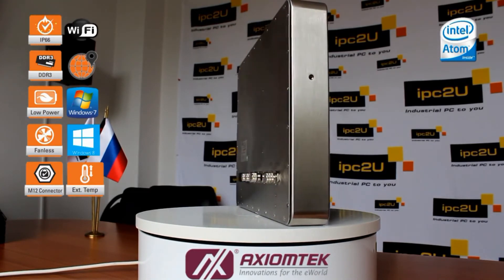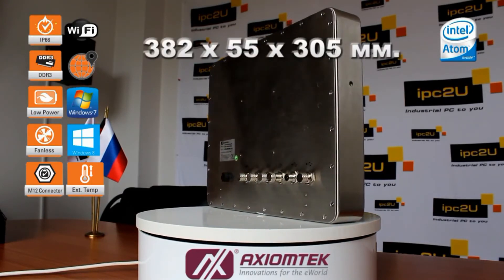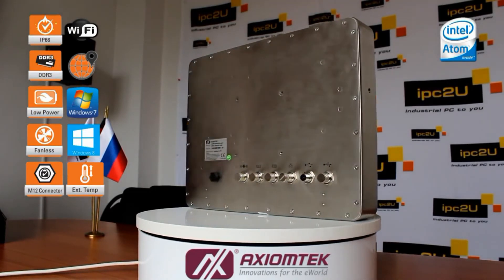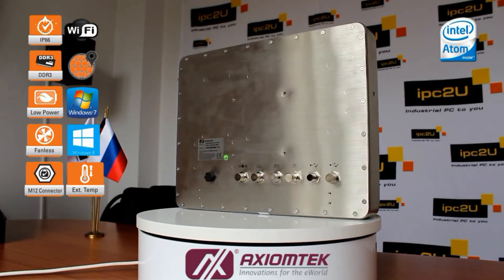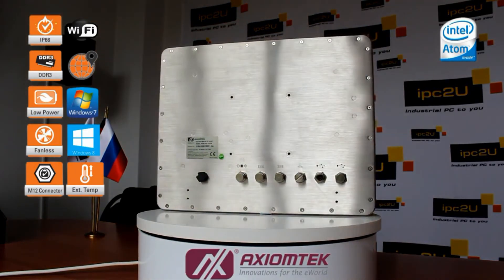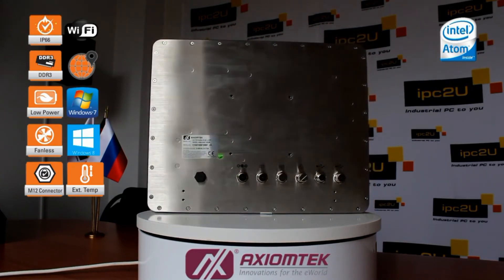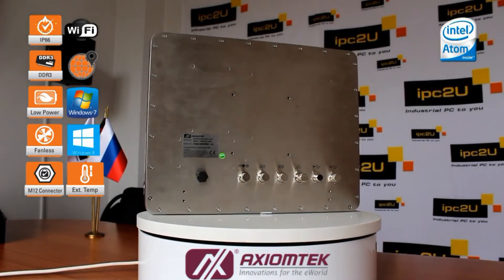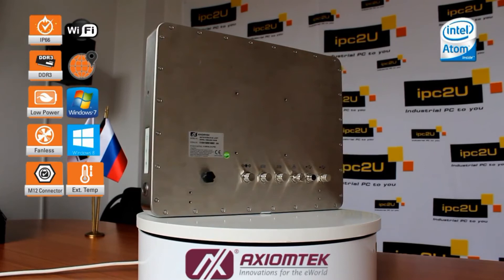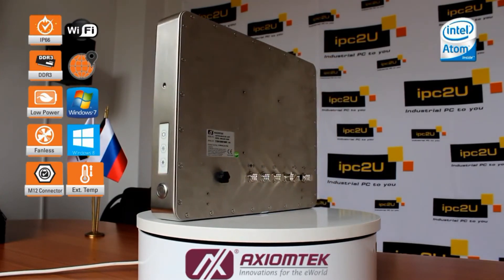The weight of the computer is a little more than 5kg. The dimensions are: width 382mm, height 305mm, and depth 55mm. The main task of the GOT815834 is to provide operation in the most severe and harsh industrial conditions. Modern and fully sealed housing with IP66 protection, sufficient performance and functionality, and support for operation at sub-zero temperatures are the distinguishing qualities of this computer.